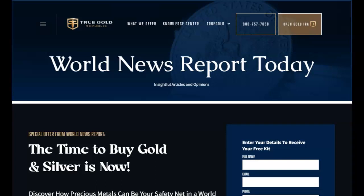This video is sponsored by True Gold Republic, the precious metals experts. Talk to one of their experts today about diversifying your portfolio for future financial security. Find their contact information in the description below and pinned in our first comment.